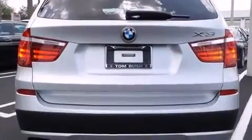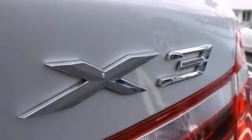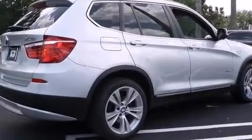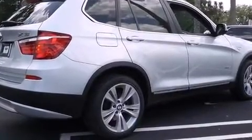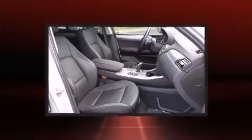For drivers who enjoy the natural environment, a power moonroof allows an infusion of fresh air. Enjoy your favorite music via the stereo system, which includes a CD player with MP3 capability, steering wheel-mounted audio controls, and 16 speakers, yielding a symphony-like audio experience.